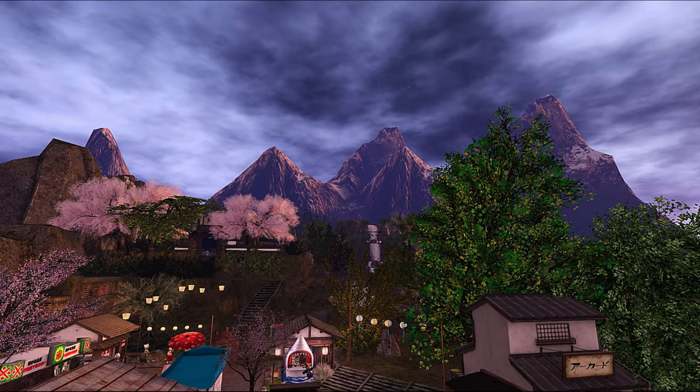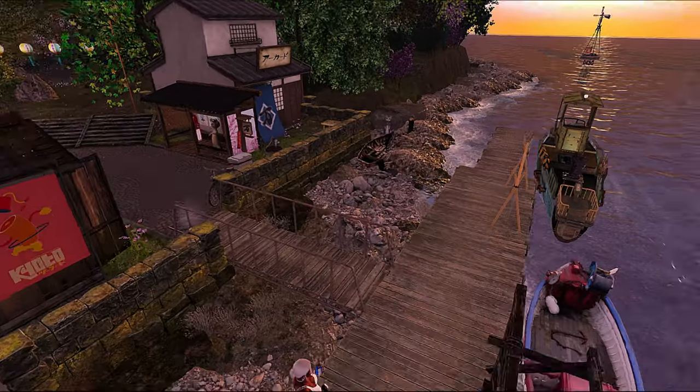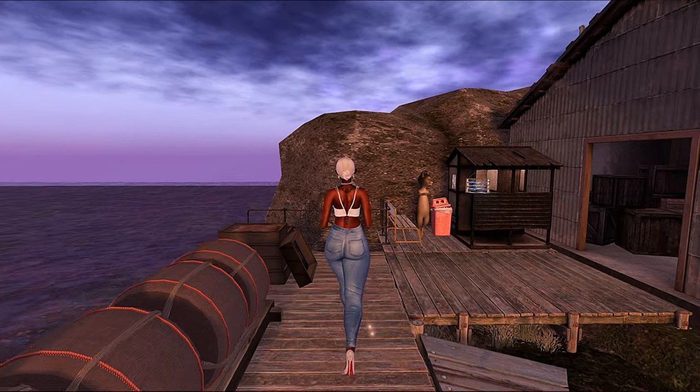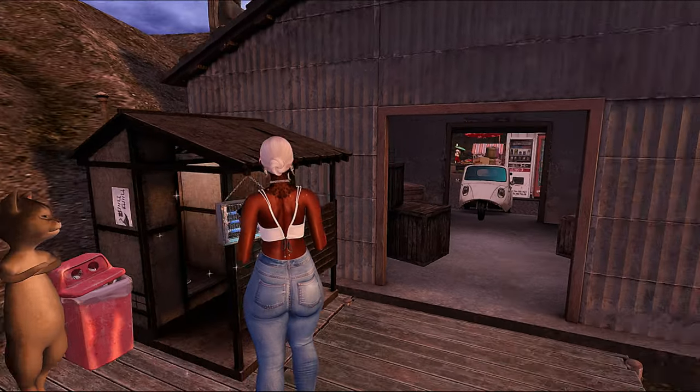Look how pretty this land is — oh, beautiful! I really do like it. You guys, this is Amira — the landmark for this place will be in the description box below. Make sure you guys like, comment, and subscribe, and I'll see you guys next time.